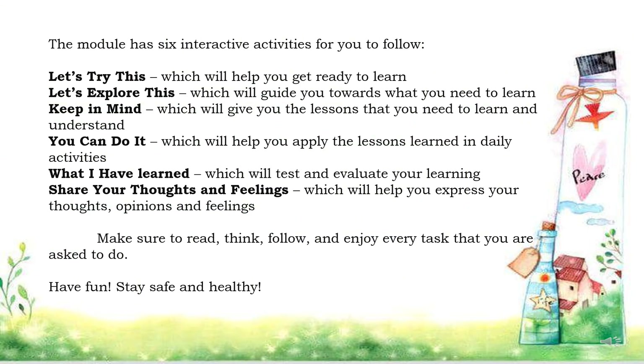This module has 6 interactive activities for you to follow: Let's Try This, which will help you get ready to learn; Let's Explore This, which will guide you towards what you need to learn; Keep in Mind, which will give you the lessons you need to learn and understand; You Can Do It, which will help you apply the lessons learned in daily activities; What I Have Learned, which will test and evaluate your learning; and Share Your Thoughts and Feelings, which will help you express your thoughts, opinions, and feelings. Make sure to read, think, follow, and enjoy every task. Have fun!